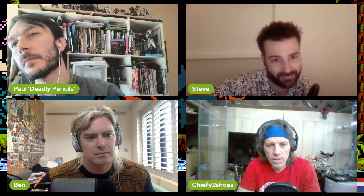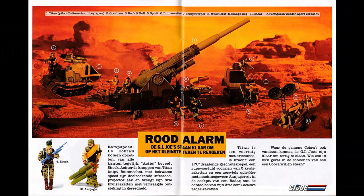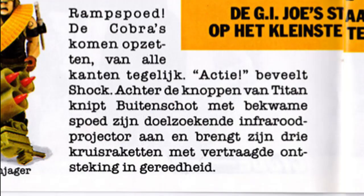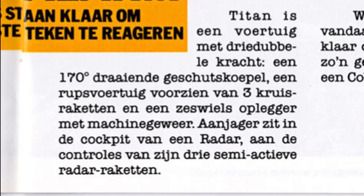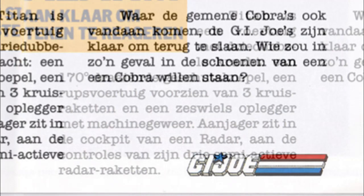Chief is setting it up. 'Red alert — the G.I. Joes are ready to respond to the smallest sign. Disaster! The Cobras are advancing from all sides at once. Battle stations,' Recoil commands. 'Behind the controls of the Thunderclap, Long Range activates his target-seeking infrared projector with skilled speed and readies his three cruise missiles with delayed ignition. Thunderclap is a vehicle with triple force — a 170-degree rotating gun turret, a tracked vehicle equipped with three cruise missiles, and a six-wheel trailer with machine gun. Backblast is in the cockpit of the Radar Rat, at the controls of his three semi-active radar missiles. Wherever the vile Cobras may come from, the G.I. Joes are ready to strike back. Who on Earth would like to be in the shoes of a Cobra in such a case?'